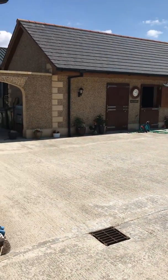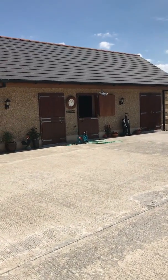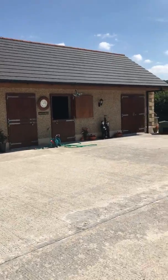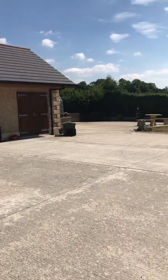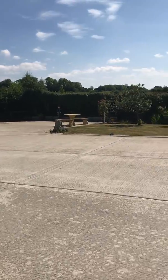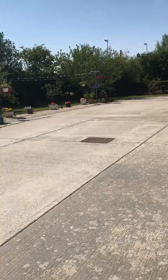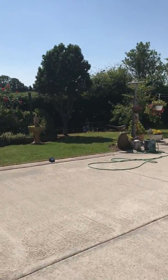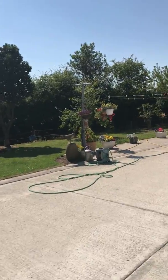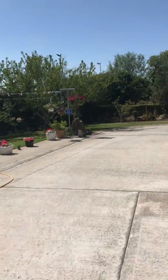There's a stable block with a tack room and two stables — ideal for those wanting to keep a horse or ponies. The yard, as you can see, is gleaming white concrete and has been very well maintained. There's also a good-sized garden to the back and right round the side.